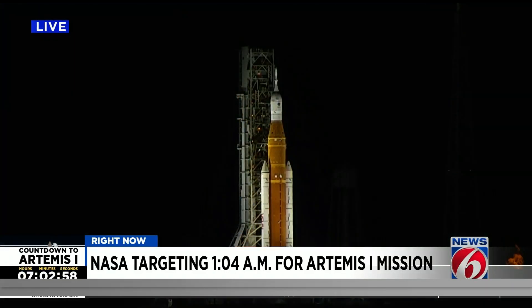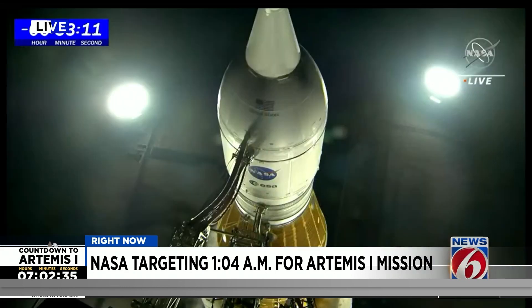We just hit a milestone. NASA just finished what they call the kickstart engine bleed. NASA figured out that in order to chill down the engines, they have to chill them before they send super-cold liquid hydrogen through those engines. To start that bleed, bleeding some liquid hydrogen from the tank into the engines, they have to open a vent. Back in August when they tried that, a sensor indicated that one of those four engines wasn't chilling down.